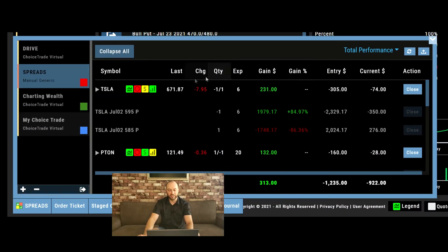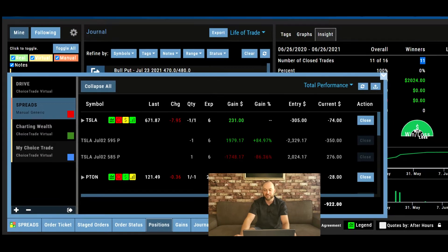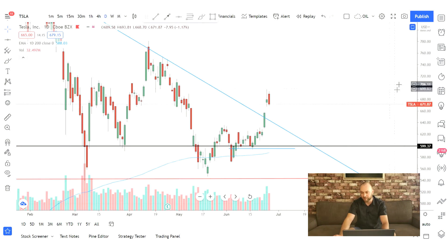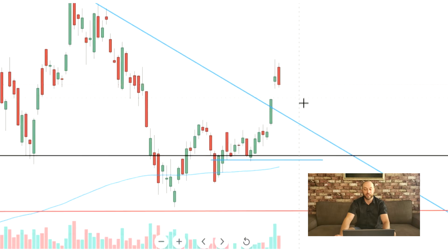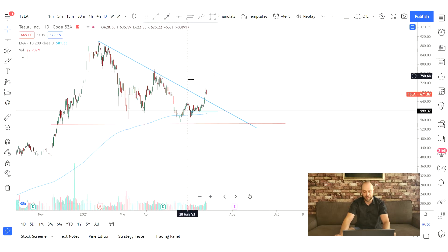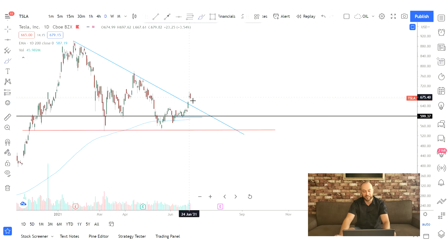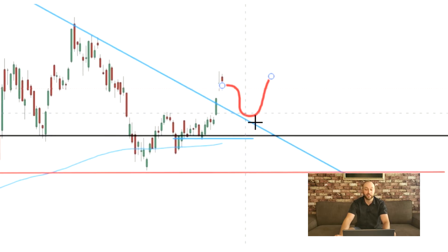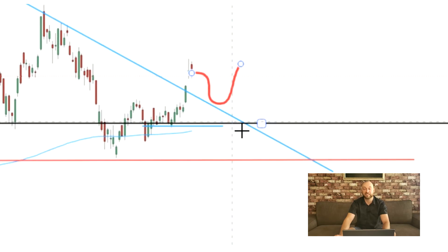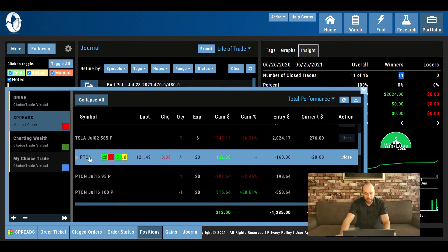Looking at current positions — Tesla is the one I didn't include in the previous slide because I only have six days left to expiration and I've claimed about 85% of the possible profit. I sold the $595 strike on Tesla. Looking at the chart, we held that support nicely. It looks like there's a breakout happening right now. If we get a pullback to retest the rising trend line and find support, I'll be looking to do another bull put spread, probably selling the $600–$695 level depending on the credits I get.